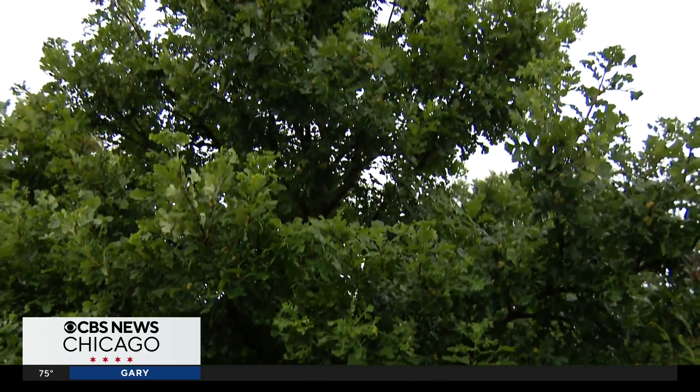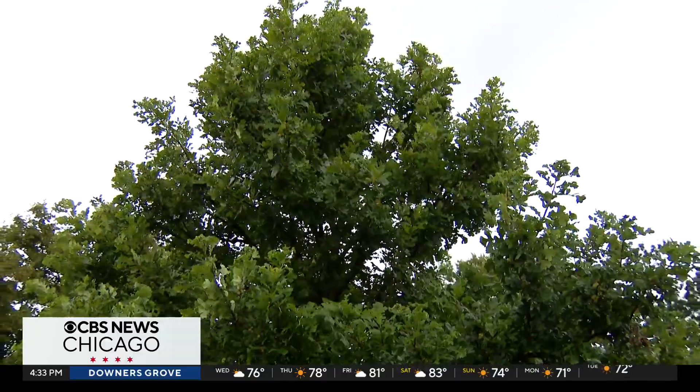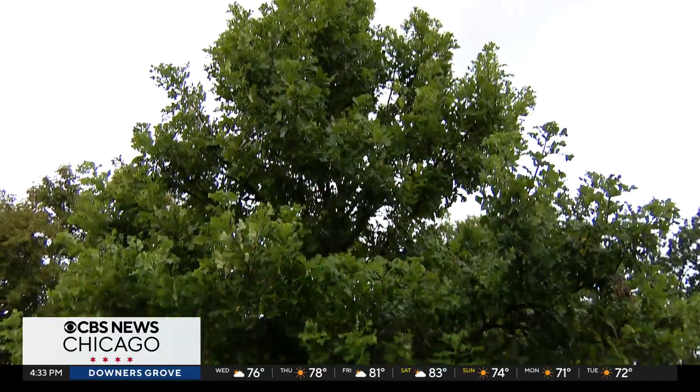This is a burr oak, and it's an example of a tree that's really helpful in our flood-prone neighborhoods. Plants and trees are one of the solutions the city is using to address the issues we've seen with stormwater throughout this summer.